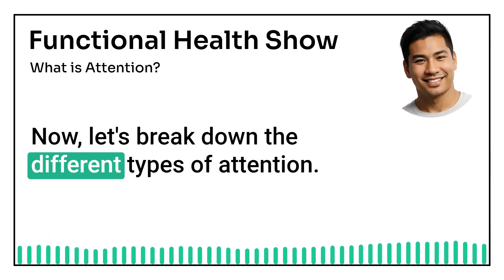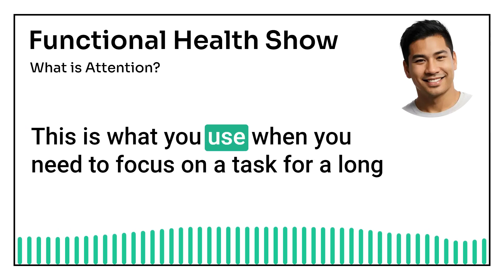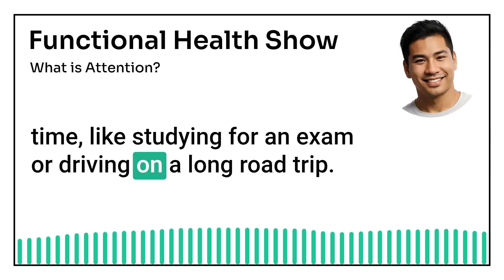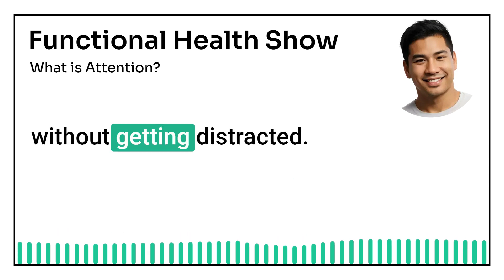Now, let's break down the different types of attention. First up, we have sustained attention. This is what you use when you need to focus on a task for a long time, like studying for an exam or driving on a long road trip. It's your brain's way of keeping you locked in on a single activity without getting distracted.